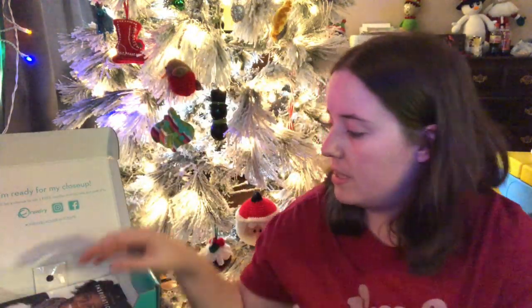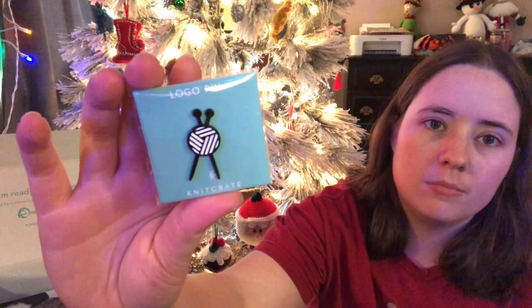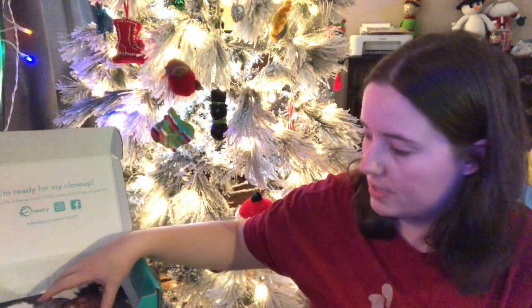It also comes with a little special thing — this month's was a pin. It's black and white, their logo, like knitting needles through yarn. And also the pattern book, which has a few crochet and knit patterns, including the sock patterns in it.